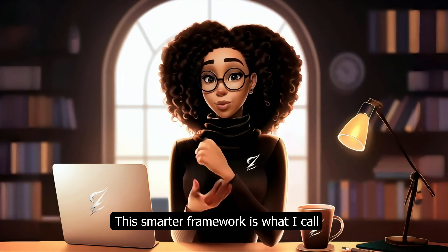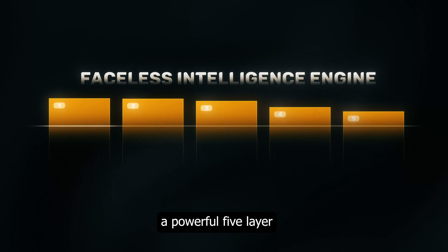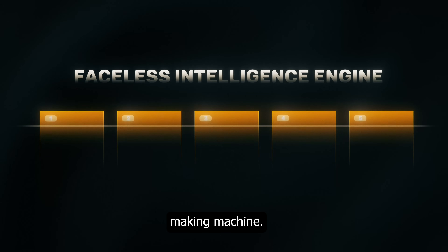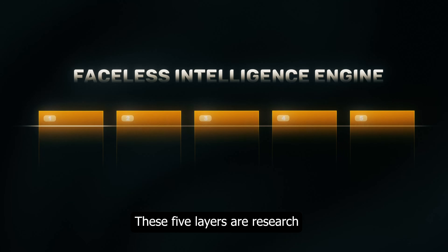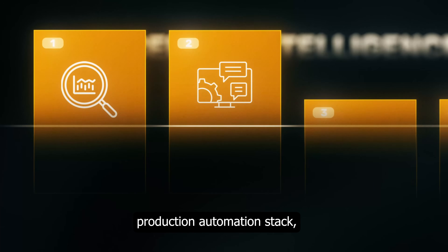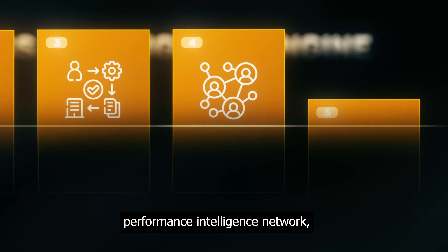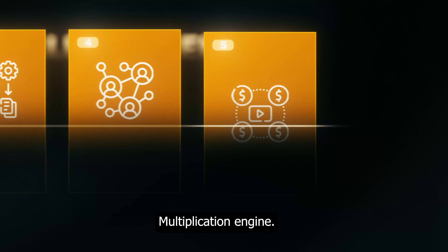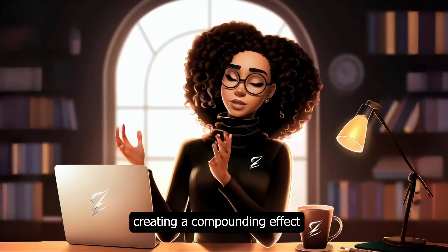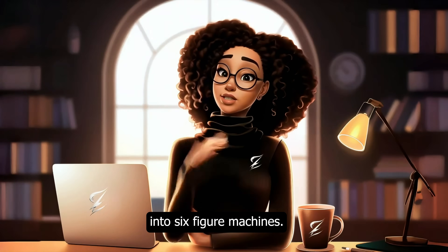This smarter framework is what I call the Faceless Intelligence Engine — a powerful five-layer system designed to turn scattered AI usage into a money-making machine. The five layers are: Research AI Engine, Content Architecture System, Production Automation Stack, Performance Intelligence Network, and Monetization Multiplication Engine. Each layer builds on the last, creating a compounding effect that transforms slow-growing channels into six-figure machines.